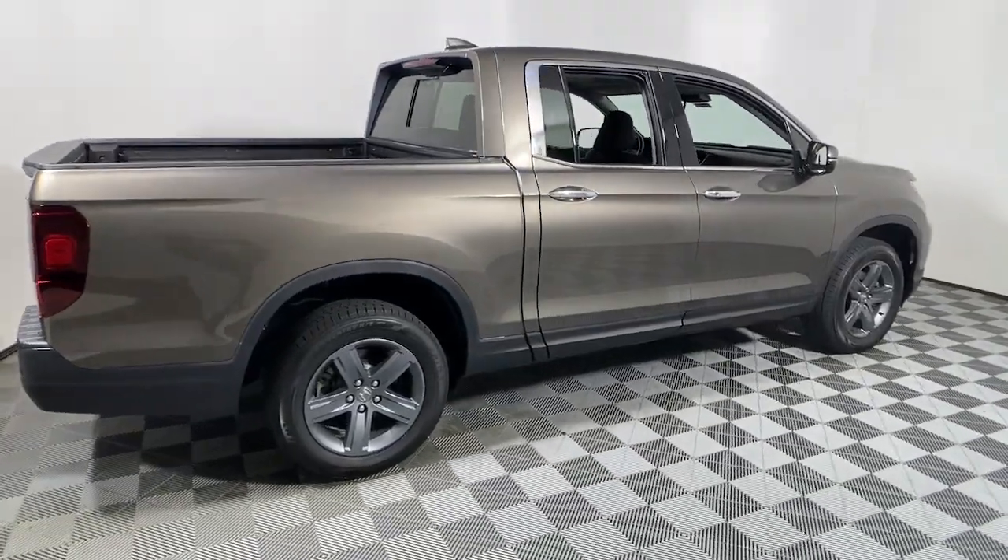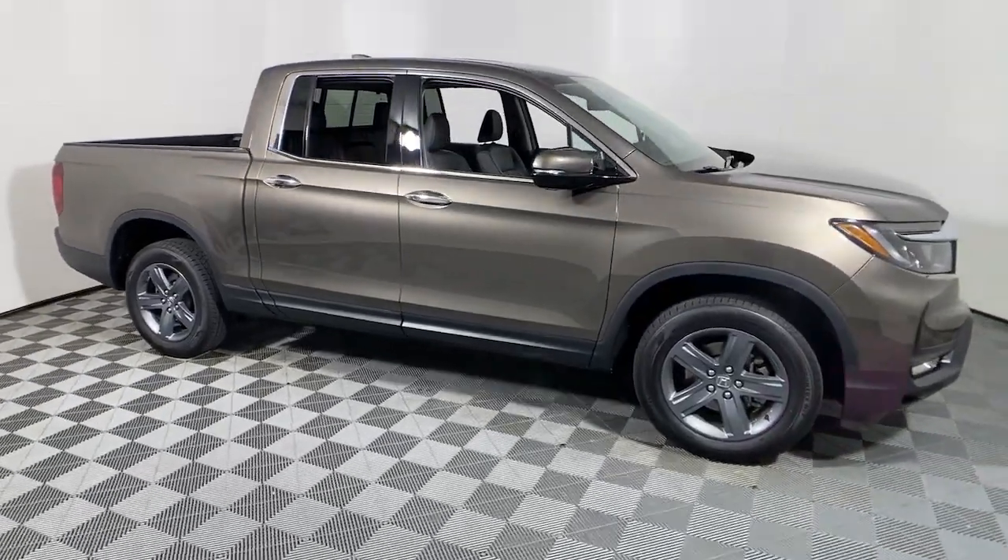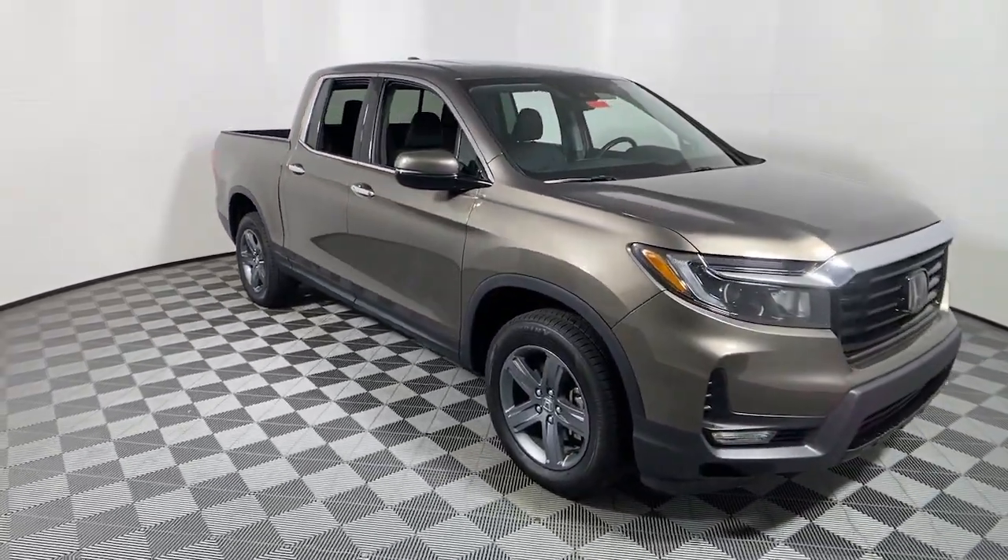Introducing the 2021 Honda Ridgeline. With less than 30,000 miles on the odometer, this vehicle provides excellent value.